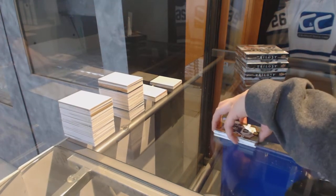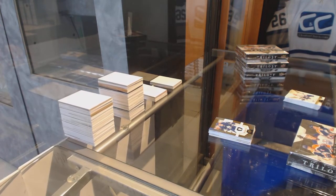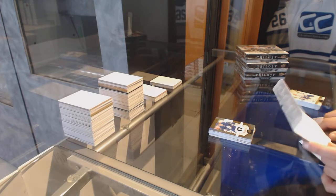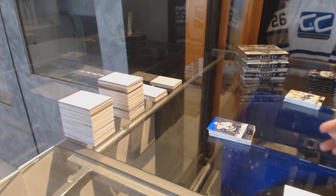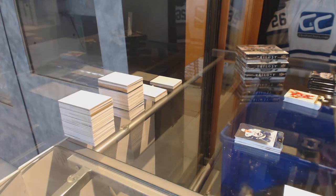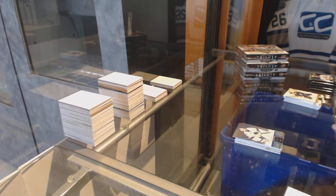On to Box 2! Get Calibre numbered to 49 for the Vancouver Canucks, Daniel Sedin. Number 849, Martin Jones for the San Jose Sharks.